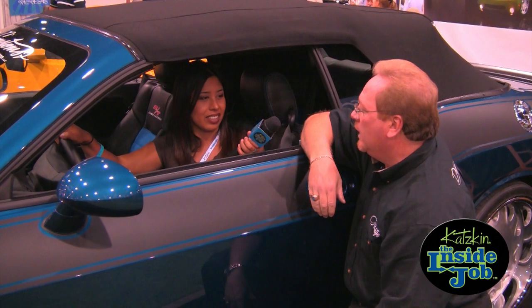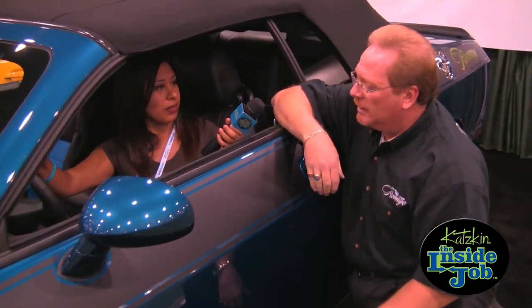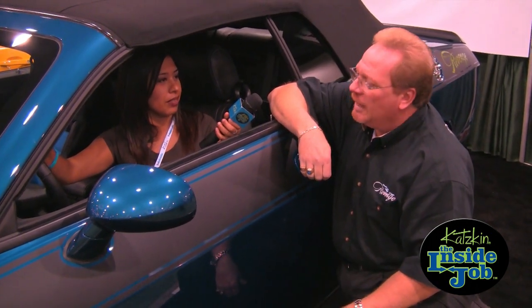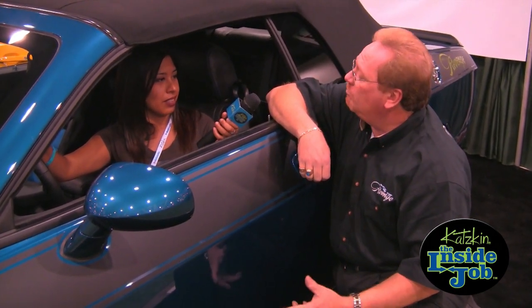The seats went together really nice. Hoodpins.com, Auto Craft Originators for the logos, the Foose wheels, the Nitto tires, Hurst for the shifter — a lot of people really went out and helped put this car together, and we owe them a big thank you.